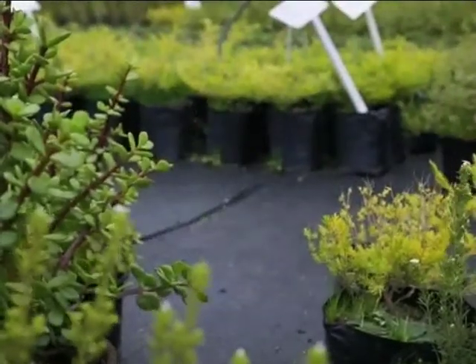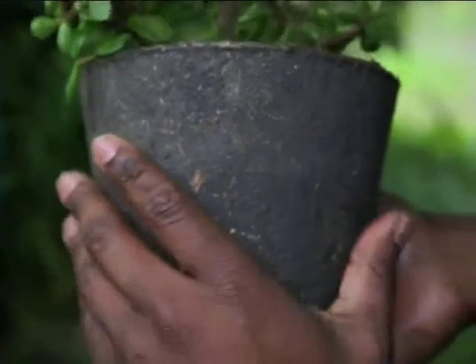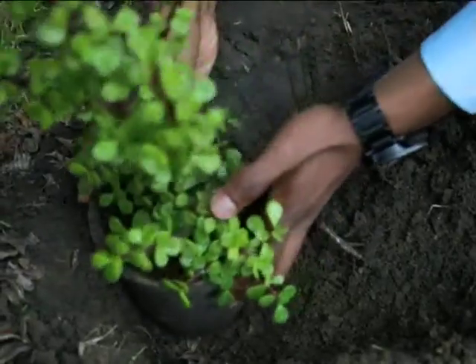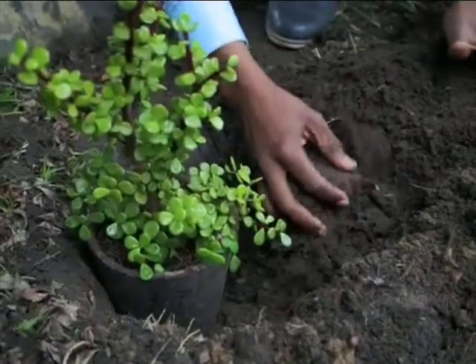My choice was an easy one. So Jackie, how would one plant a spekboom like this? This particular spekboom is planted in a compostable pot, meaning you can put it directly into the soil. The compostable pot is biodegradable — it will break down with time, and as it breaks down the nutrients will feed the plant.